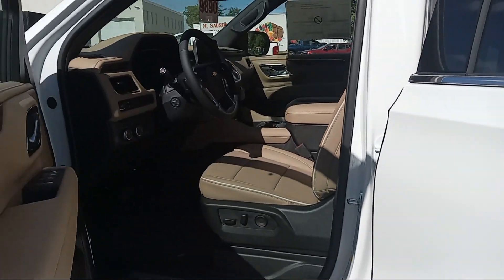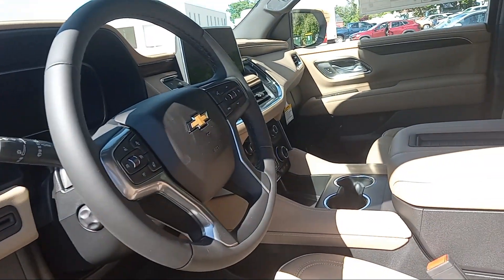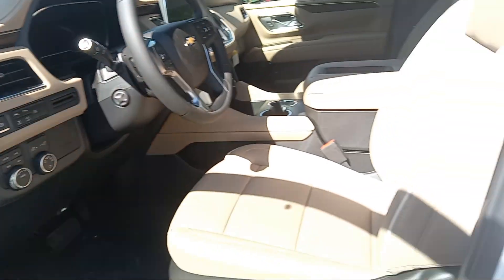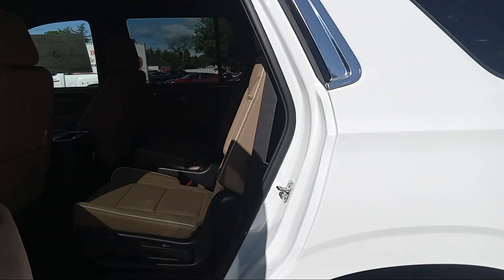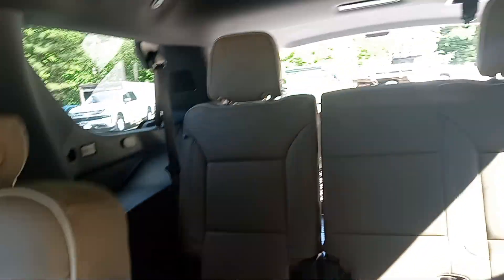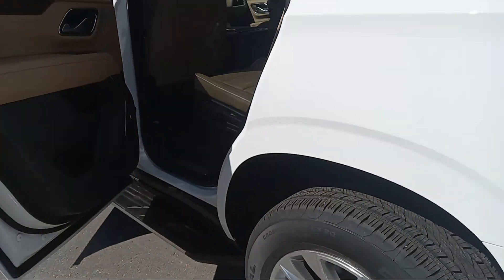Got the tan leather interior with a solid center console, Bose system, heated and cooled seats, and heated steering wheel. We've got the second row captain's chairs, which are heated as well. Third row — there's plenty of room in these puppies.